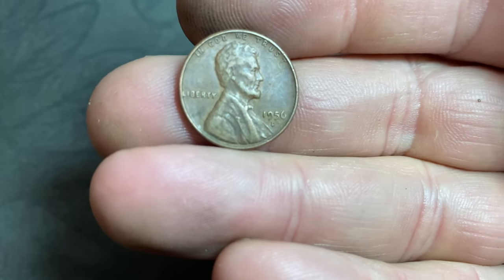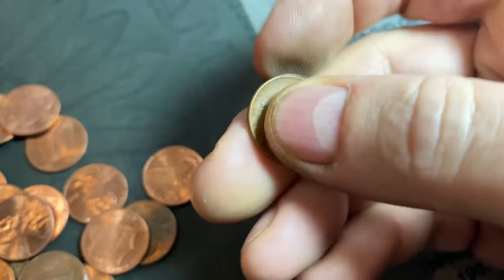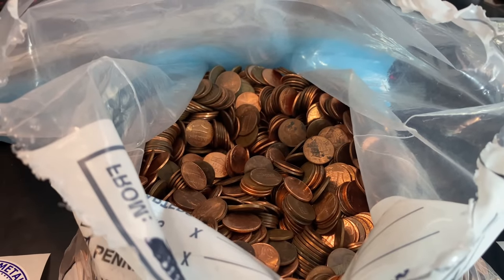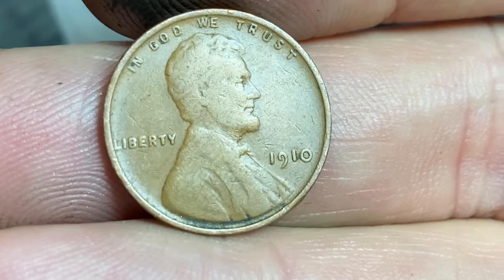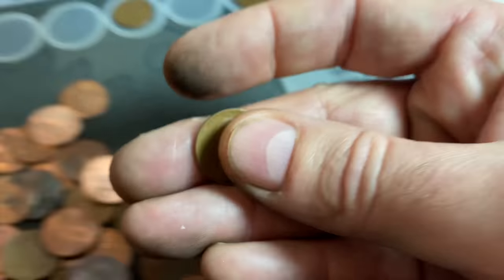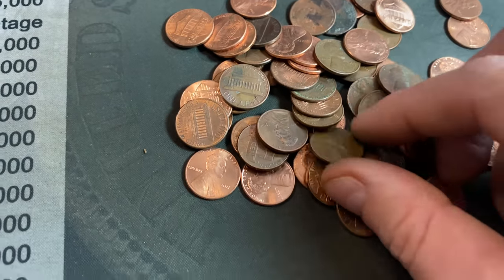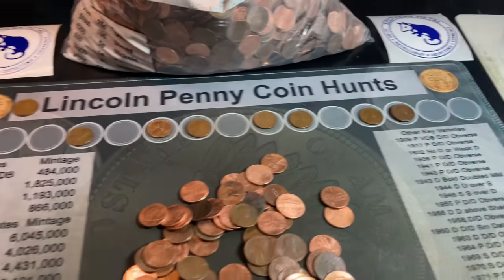Wheat Cent number five is a 1956 Denver, and number six is another 1956 Denver. After several handfuls with no finds, I just splashed out a handful and I think I see three, including an oldie — a 1910. We don't need the 1910, we need the 1911, but maybe it's an upgrader. Either way, that's a 112-year-old cent found in this bag. Wheat Cent seven is a dandy, Wheat Cent number eight is a 51D, and Wheat Cent number nine is a 1944 Philadelphia. Nine Wheat Cents already and we're not even a fifth of the way through the bag.